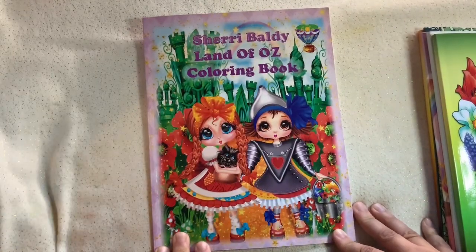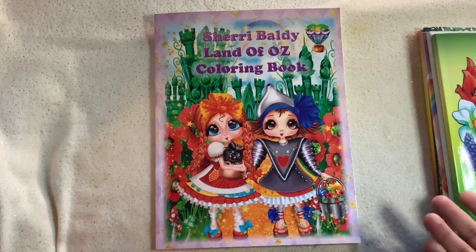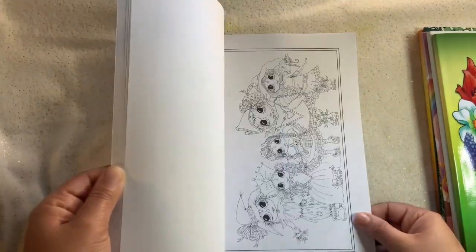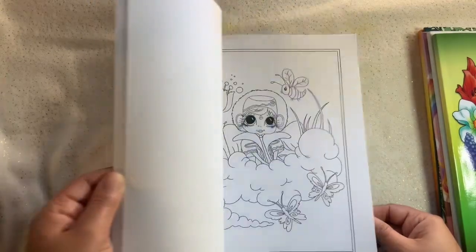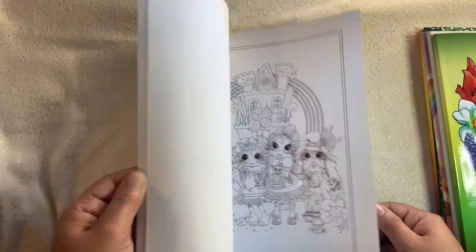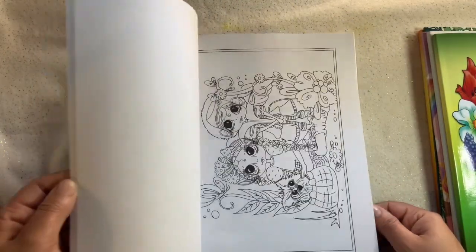I also ordered Sherry Baldy's 'Land of Oz' coloring book. I am going to be collecting her coloring books — every time I place an order I'll be getting one of hers. This one is the 'Land of Oz' and I thought it was really cute.